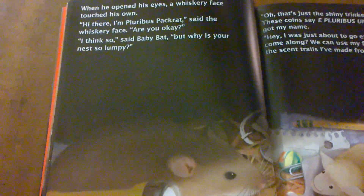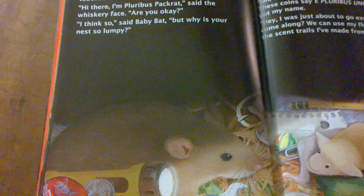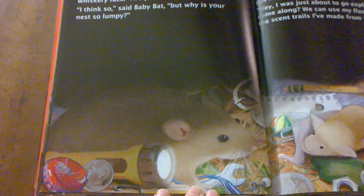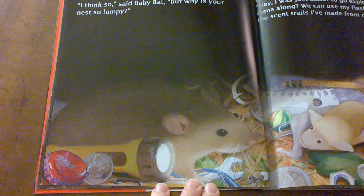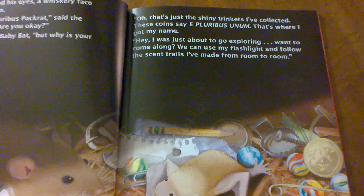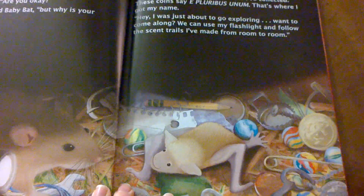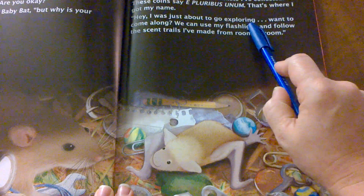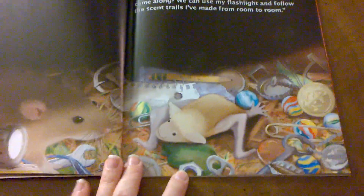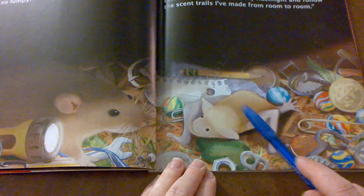When he opened his eyes, a whiskery face touched his own. Hi there, I'm Plurbus Packrat, said the whiskery face. Are you okay? I think so, said baby bat. But why is your nest so lumpy? Oh, that's just the shiny trinkets I've collected. These coins say E Pluribus Unum — that's where I got my name. Hey, I was just about to go exploring. Want to come along? We can use my flashlight and follow the scent trails I've made from room to room. Look at all the trinkets and good little things that Plurbus the pack rat has collected. Do you think baby bat will go with Plurbus?